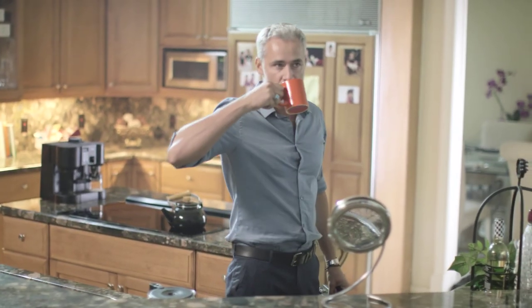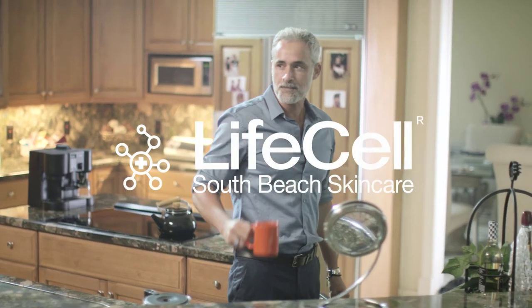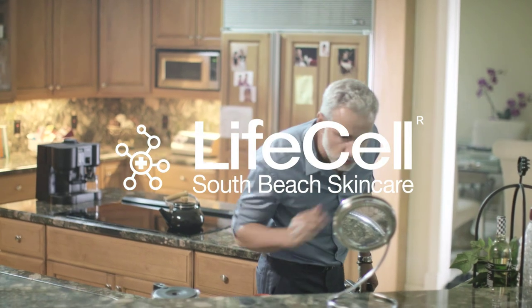Now you're ready to take on your day. LifeCell for Men, a new science to youth.